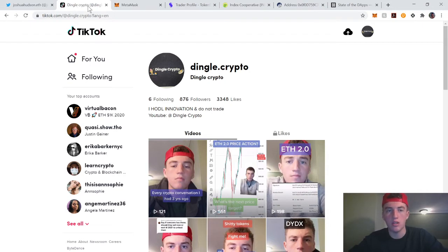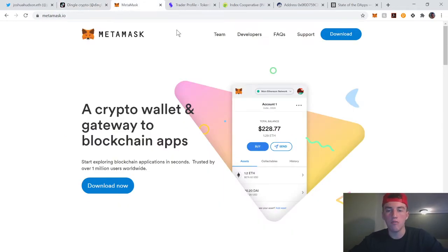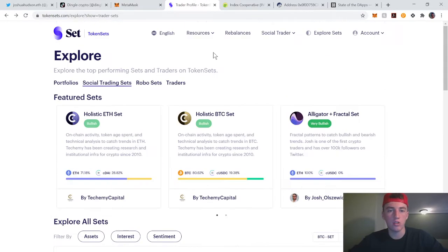First off, download MetaMask to interact with these protocols. Almost every single protocol allows you to interact with a MetaMask wallet, and that's just a Chrome extension that you download. You can see that little fox in my corner — that is MetaMask, and it's basically your Ethereum wallet.